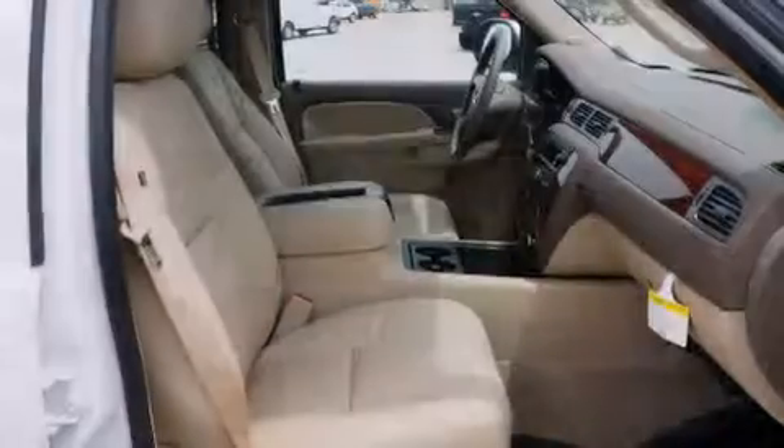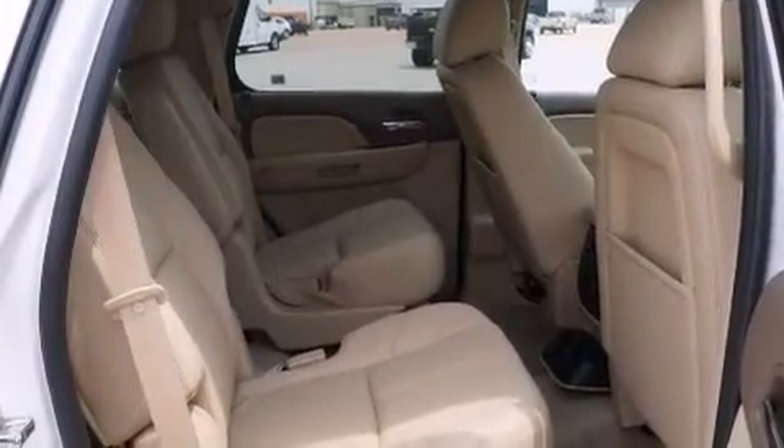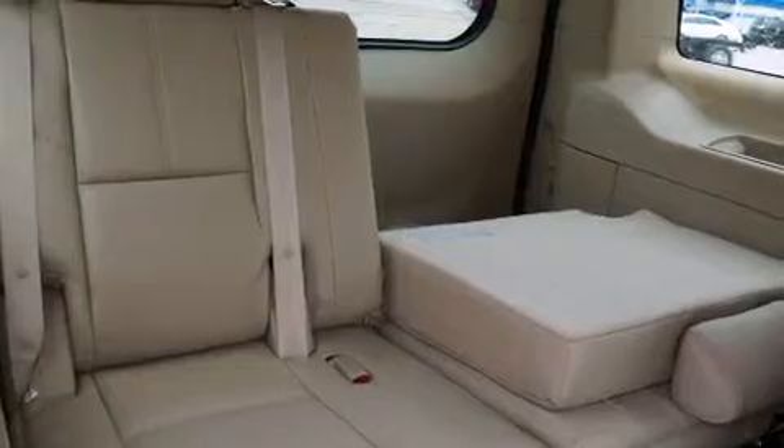Its top features include heated seats, a Bose stereo system, alloy wheels, and power adjustable gas and brake pedals that enable you to change their height and distance to fit your body, rather than you fitting to their positions.